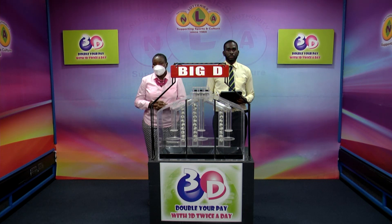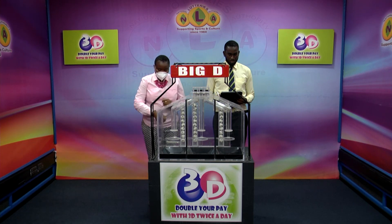Welcome to our midday presentation of the 3D draw for day number 18 in the month of October 2022. Draw number 12,731 is today's draw, being witnessed by Shaquille Allen of the auditing firm BDO, witnessing this afternoon's 3D draw.